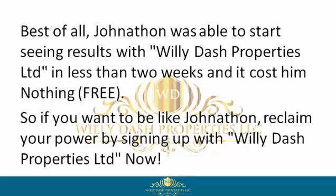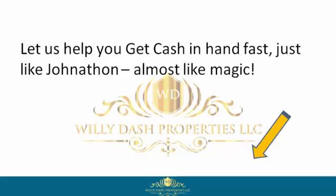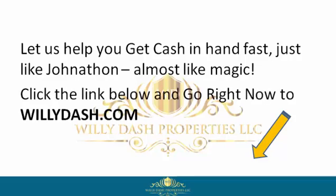Let us help you get cash in hand fast, just like Jonathan — almost like magic. Click the link below and go right now to willydash.com.